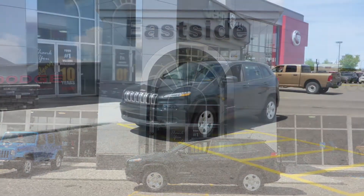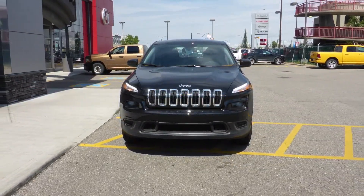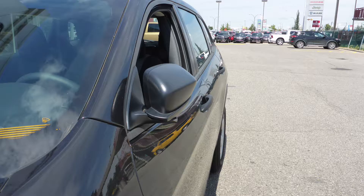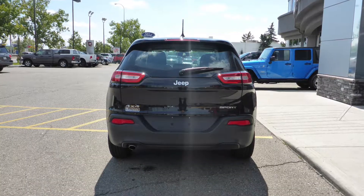Hi Bob, this 2016 Jeep Cherokee Sport comes equipped with a 2.4L engine and automatic transmission, power heated manual folding side mirrors, bifunction halogen projector headlamps, aluminum wheels, and a black exterior.